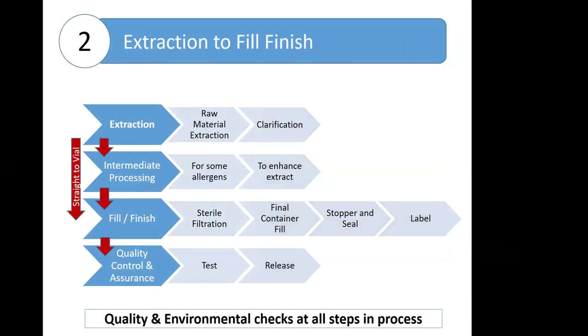The source material then moves to extraction and a fill-finish process. For some allergens, additional intermediate processing is required to enhance the extract; others can go straight from extraction and clarification to fill-finish. All extracts finish in the quality control department and then with quality assurance for review, inspection, and release. There are also quality checks throughout the process, including environmental controls. Start to finish, this can typically take three to four months. Some allergens take longer because of a more complicated process or because they require FDA release. Materials are stored in refrigerated conditions until shipped to customers.